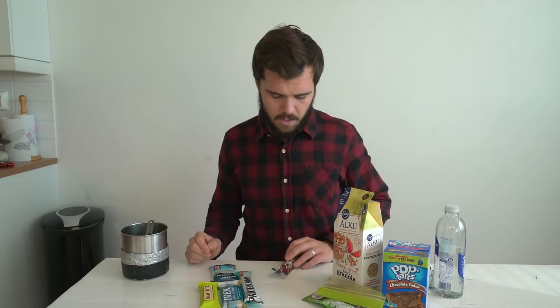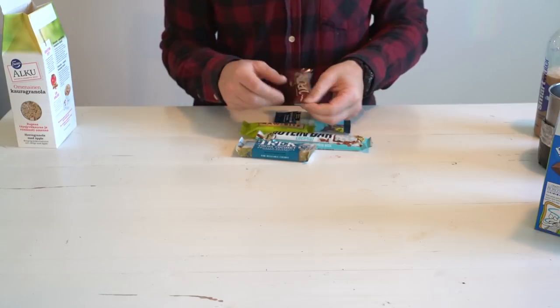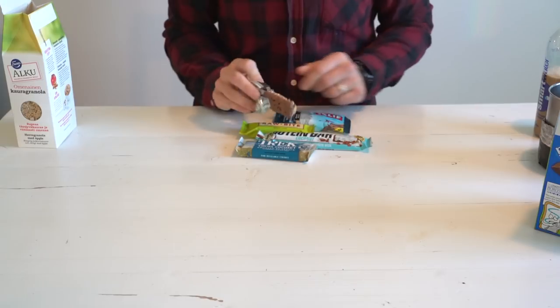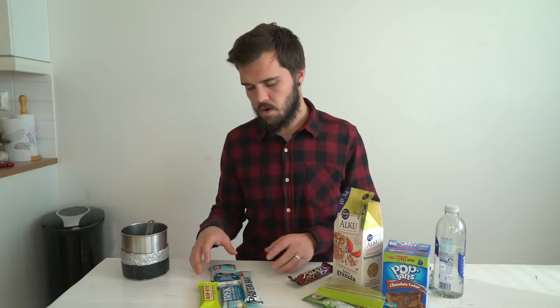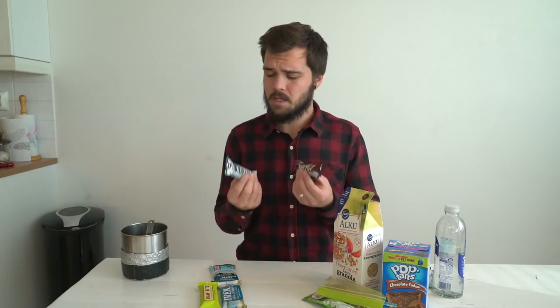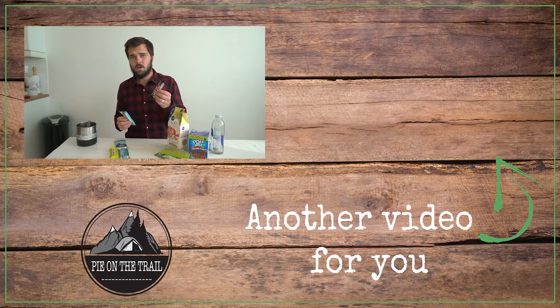I split granola bars into two categories: lightweight and heavyweight. Lightweight tends to be something like an Alpen bar, Nutri-Grain, or Nature Valley bars — not super heavy or dense, generally come in a multi-pack, and relatively cheap. A heavyweight granola bar for me is something like a protein bar, a Clif bar, or a Larabar — a little denser, heavier, and more nutritious. Sometimes just two granola bars — one heavier, one lighter — is enough to get me going in the morning.